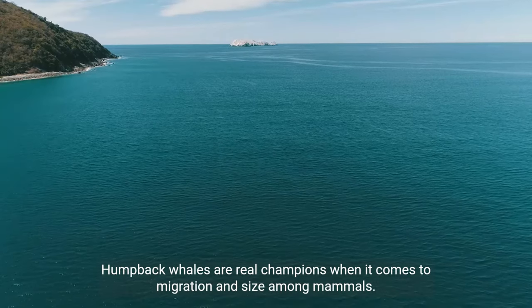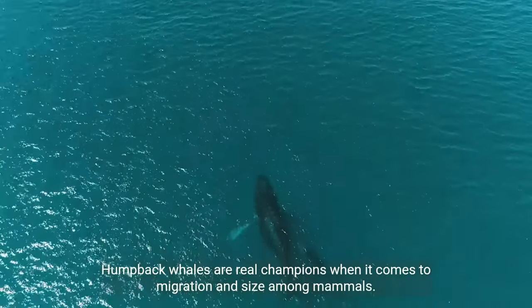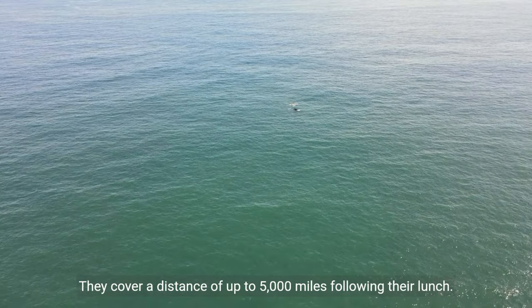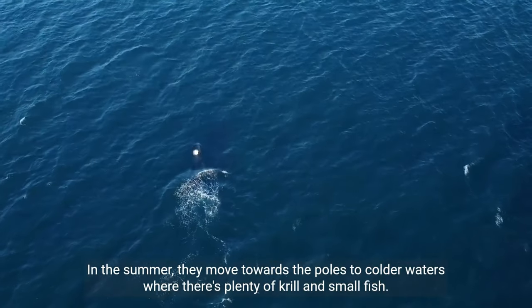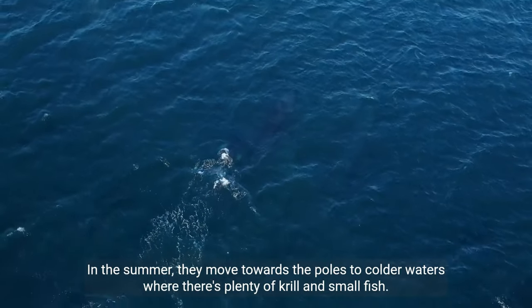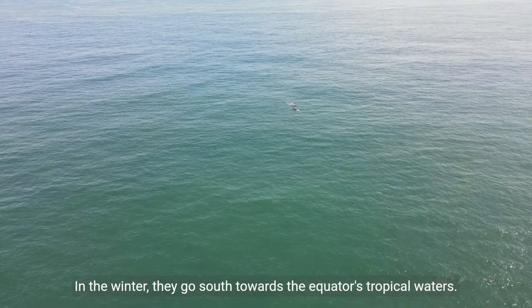Humpback whales are real champions when it comes to migration and size among mammals. They cover a distance of up to 5,000 miles following their lunch. In the summer, they move towards the poles to colder waters where there's plenty of krill and small fish. In the winter, they go south towards the equator's tropical waters.